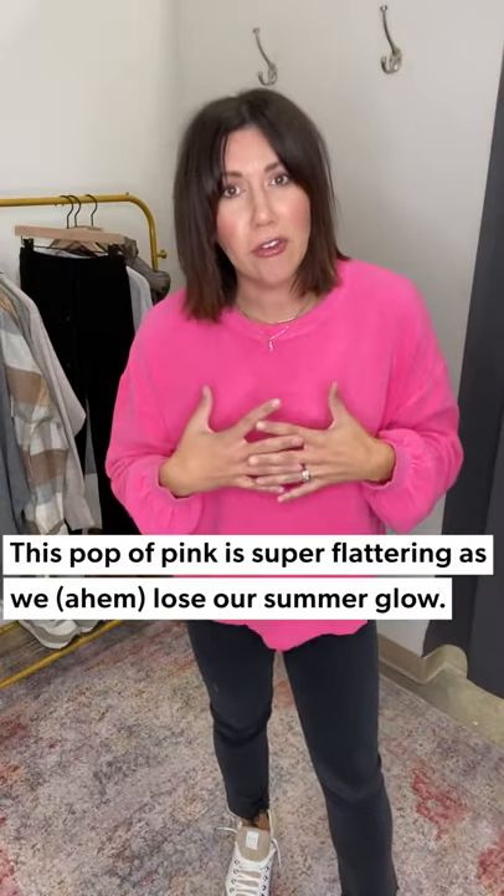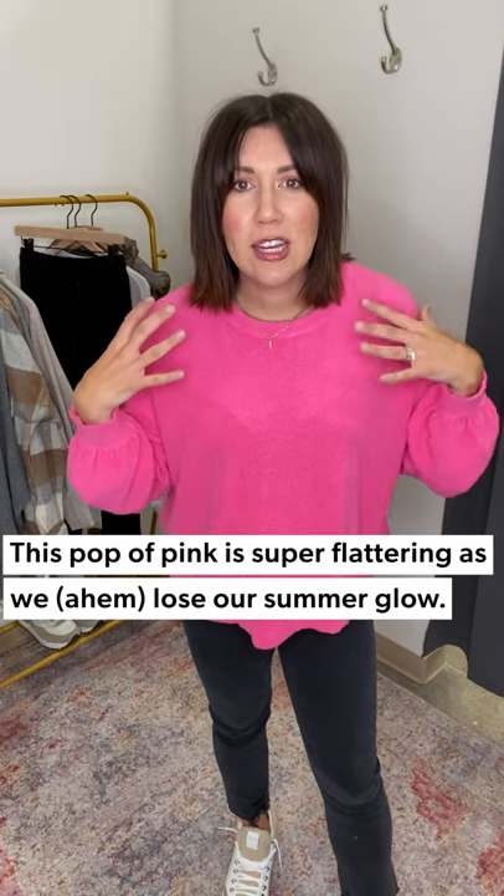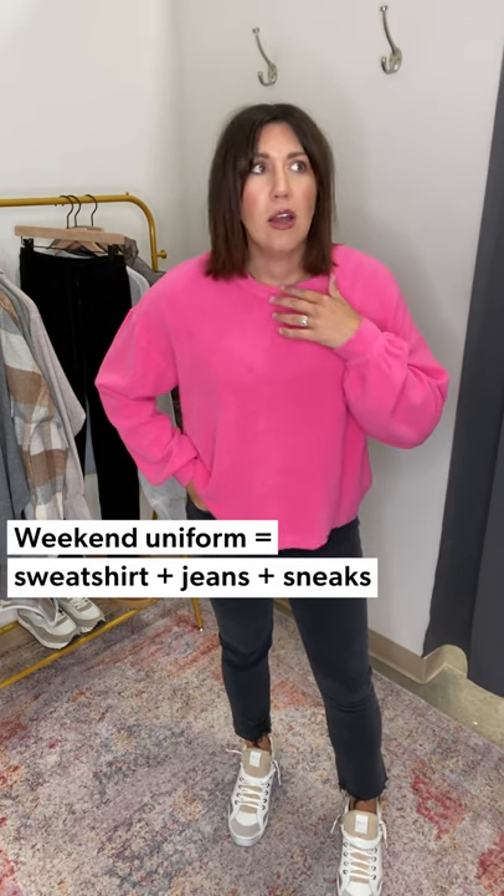Starting with this first one from Sundry — so good, so easy. It's the sherpa pullover. Look at it, doesn't it already look cozy? This is a bright bubblegum pink, which I love because going into the winter season, this pink is going to look incredibly flattering on all skin tones. It's got this fun little balloon sleeve.